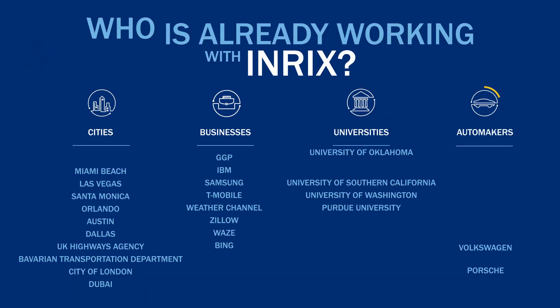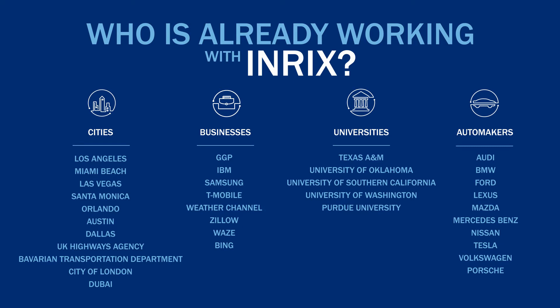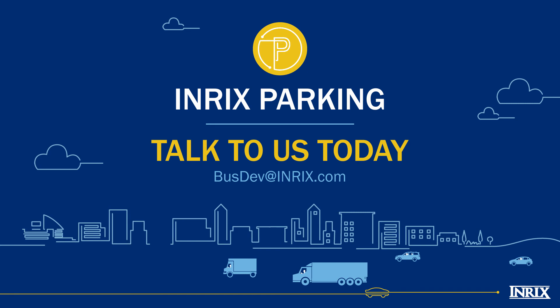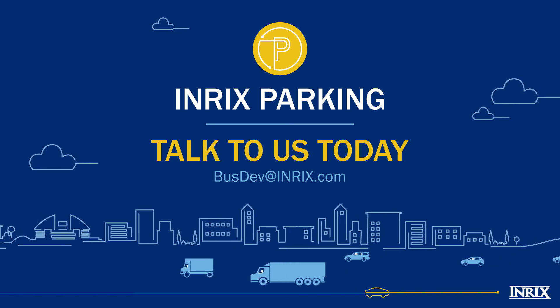So who's already working with Enrix? Many cities, companies, web-based services, major universities, and automakers have recognized the value of Enrix and implemented our intelligent parking solution to improve their parking operations. Talk to us today and find out how we can help you create an intelligent parking operation to better your business.